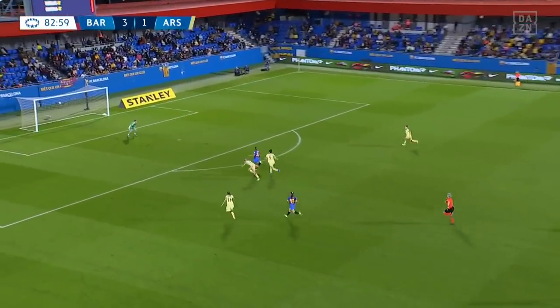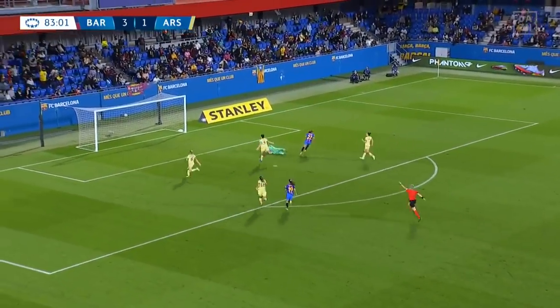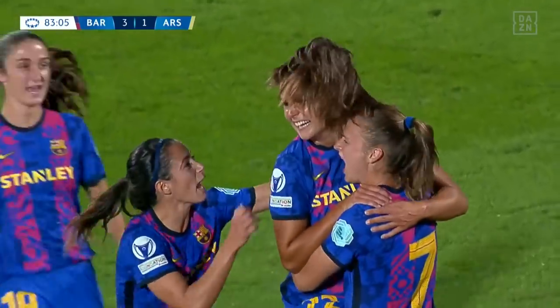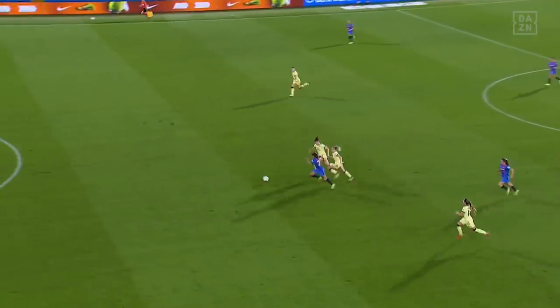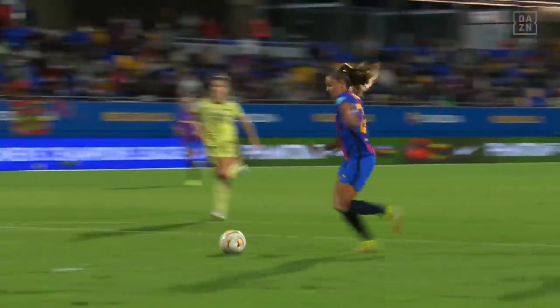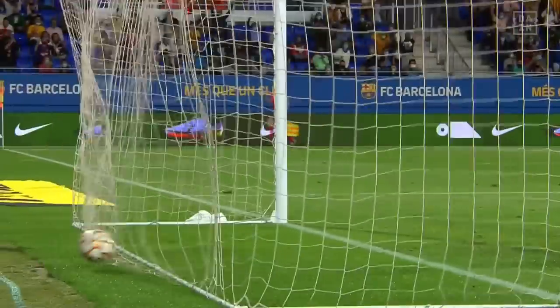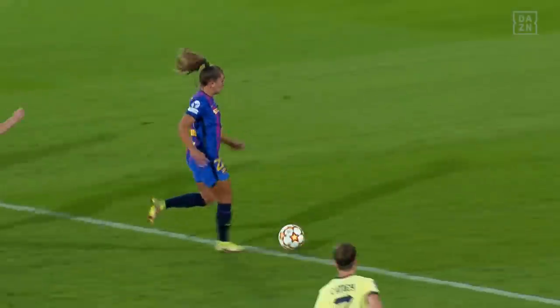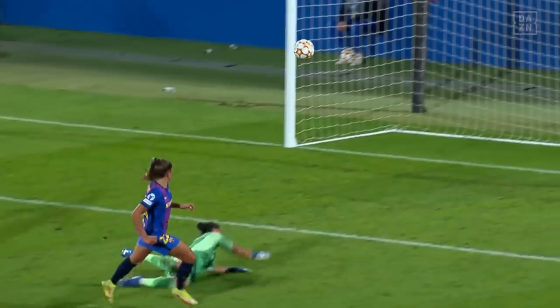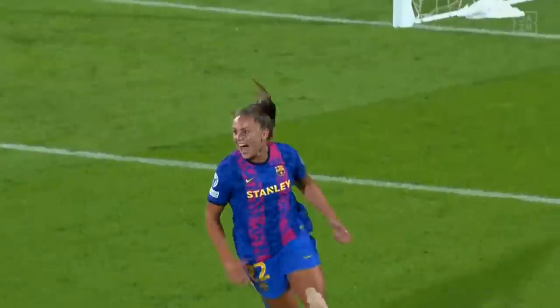Lika Martins picks up this loose ball — a little bit of a nudge in the back. Lika Martins! Four for Barcelona! She came on as a substitute and instantly makes an impact! Barcelona are flying now. She's threatened it a few times — she timed a run to perfection just behind Williamson and then a great touch inside, so difficult to then defend against.